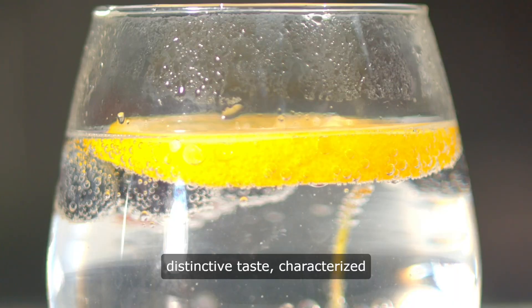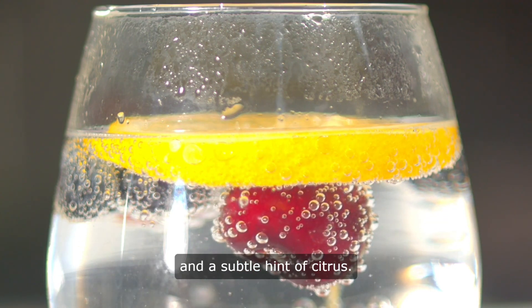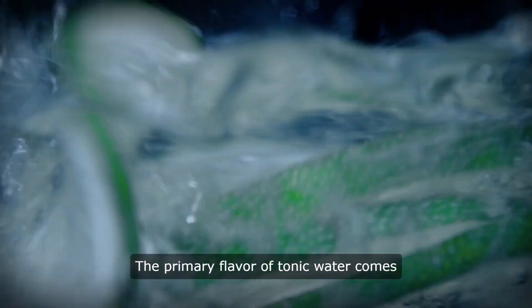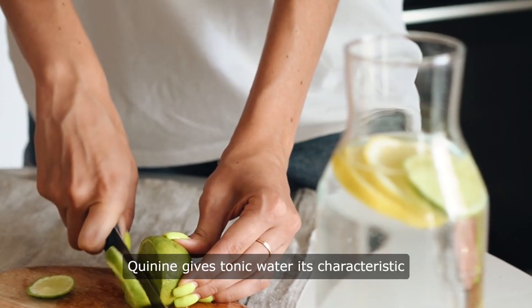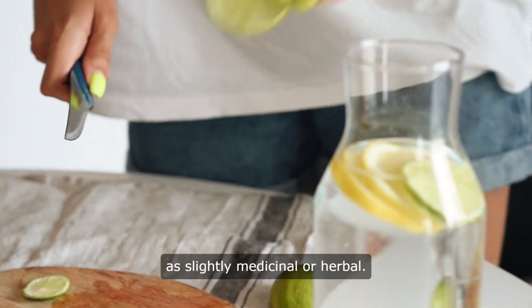Tonic water is known for its distinctive taste, characterized by a balance of bitterness, sweetness, and a subtle hint of citrus. The primary flavor of tonic water comes from quinine, a compound extracted from the bark of the cinchona tree. Quinine gives tonic water its characteristic bitter taste, which is often described as slightly medicinal or herbal.